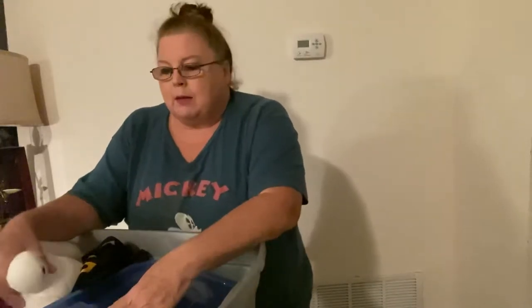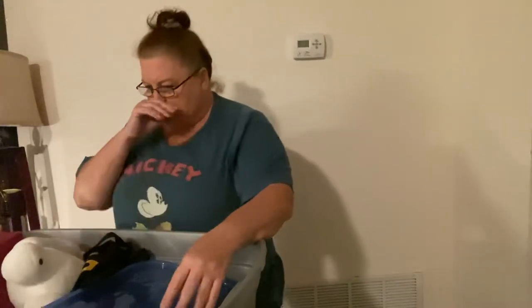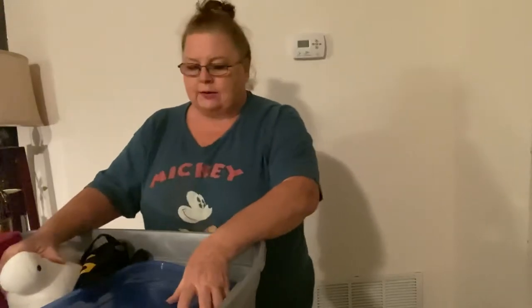Hi guys, I'm back and I'm continuing unboxing the bin of Disney memorabilia that I've been going through with COVID cleanup. I just did another video on some of the shirts that I had in my little bin of memories, and we're going to continue. So if you want to watch that one, that's great. We're going to continue on this bin and see what we have in here in addition to those shirts.